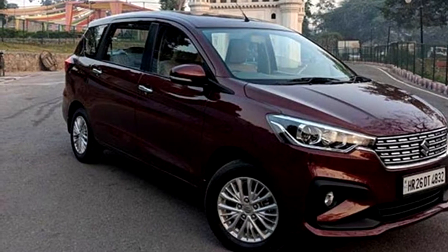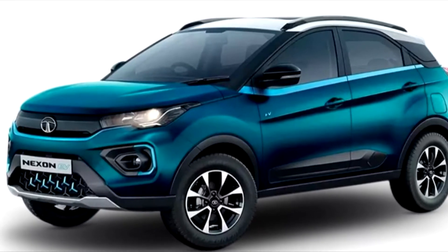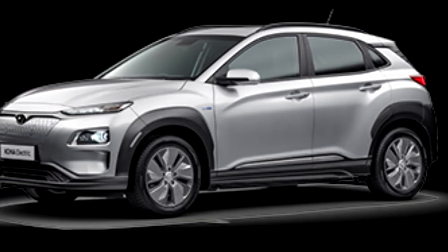Now let's discuss electric vehicles available in our market. These are Tata Nexon EV, MG ZS EV, and Hyundai Kona — three cars which are available in India as of today.